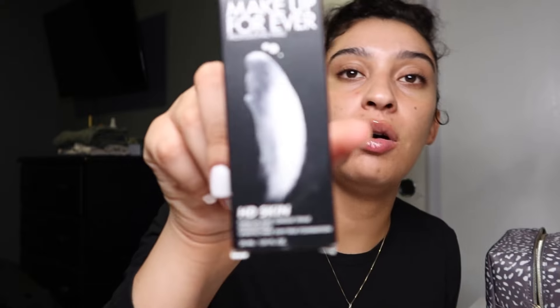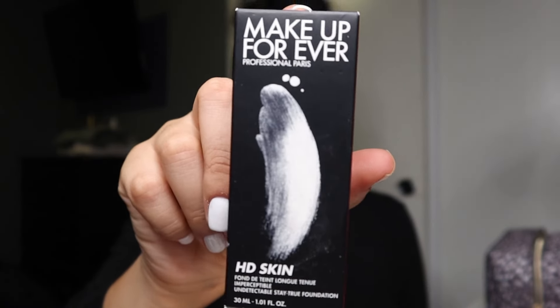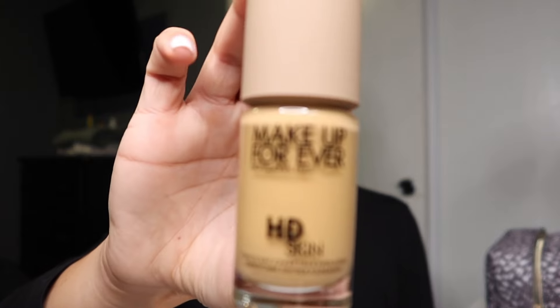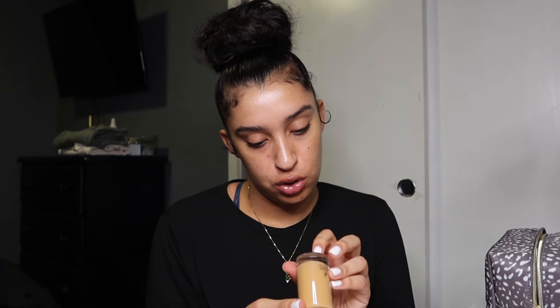For actual face makeup, besides the setting spray and powder, I got the Makeup Forever HD Skin Foundation. I've had this product before — my sister had it and I really liked it. It's nice and creamy, long-wear, and full coverage. The shade I got is 3Y46.